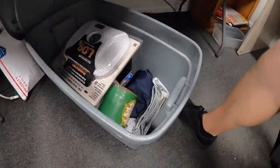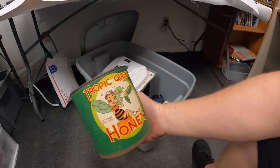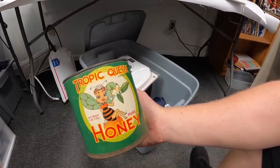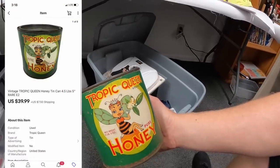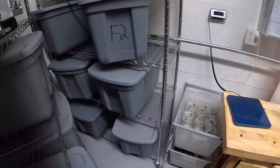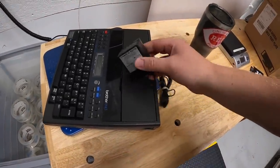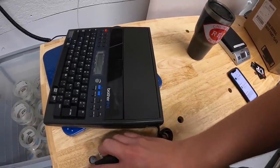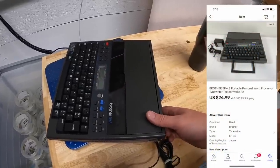Next thing, we're going out here to the office part of my warehouse. I was working in this bin yesterday and this sold rather quickly. I got this at a garage sale over the weekend for $3. It is pretty uncommon — I found one comp on Worth Point for a full can that sold for $50. Mine is obviously not full, so I priced it at $39.99 plus shipping and it sold. Next is over here in F2 — this is a vintage Brother typewriter. The AC adapter is not the original one, but it does work with it, so I made sure I pointed that out in the listing. I got this at a garage sale as part of a bulk buy. I think I've got $2 or $3 into it. It sold for $24.99 plus shipping.